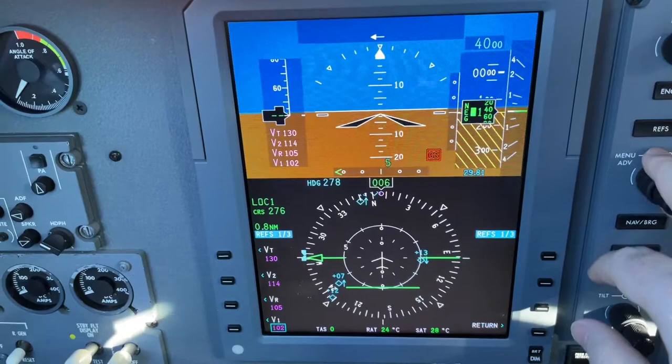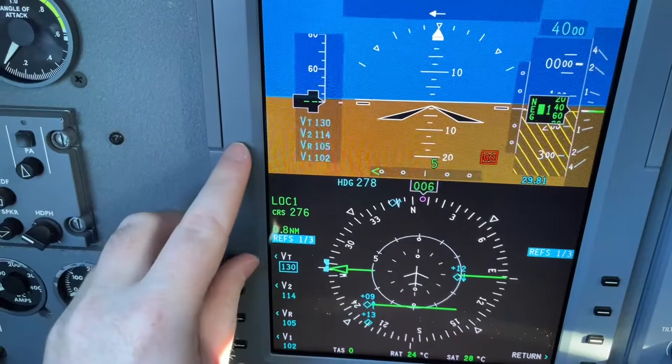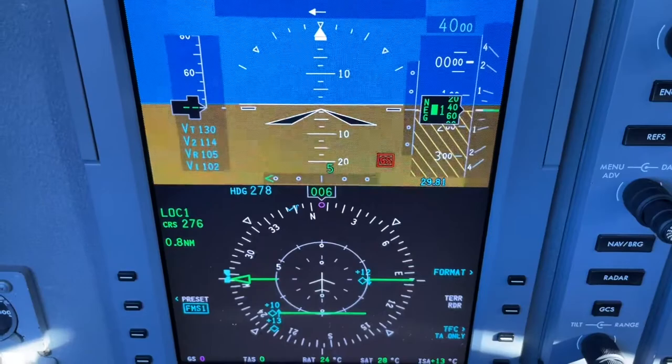Alright, that's sent. Then what we do is come up here to the PFD and go to the refs key. We have to confirm the speeds that were sent: 102, 105, 114, and 130. Then we turn those blue. You see that on the tape as well — they turn blue here. So now they're bugged on the speed tape.